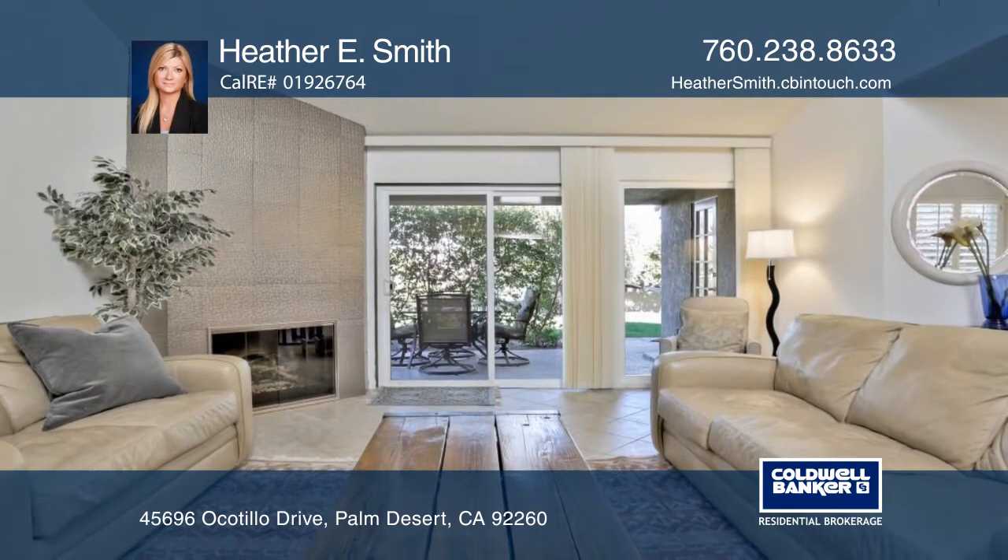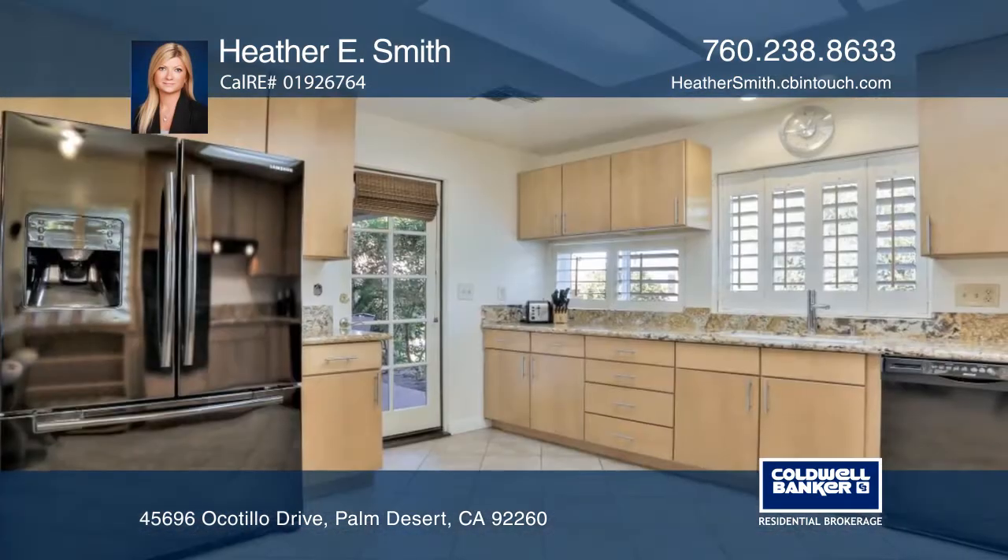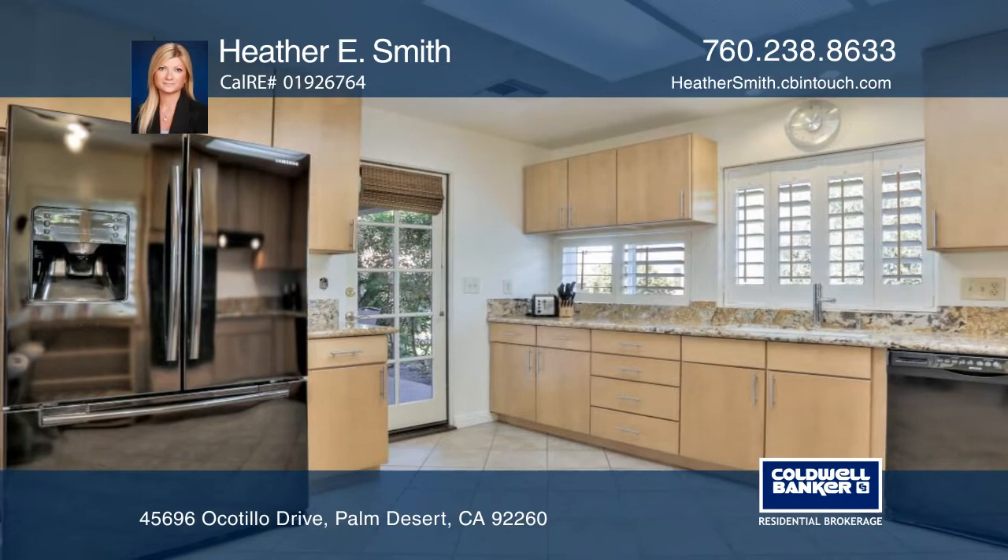The updated kitchen offers granite counters, custom cabinetry and a breakfast bar. Other features include updated bathrooms, laundry room and two-car garage.